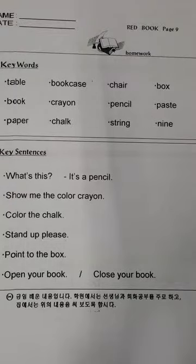Hooray for English. Redbook. Page 9. Keywords.